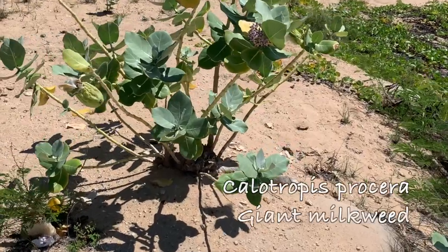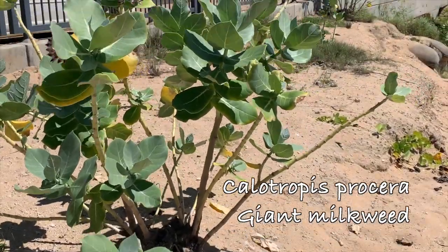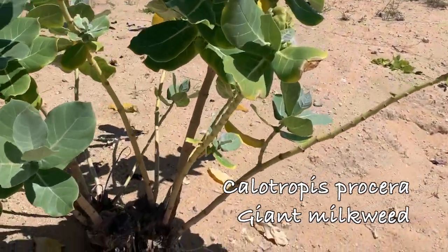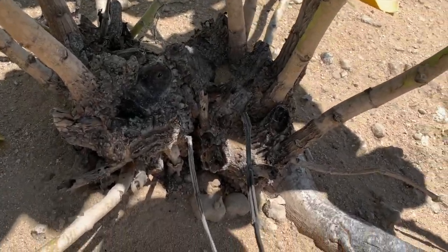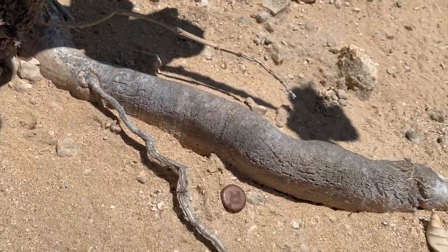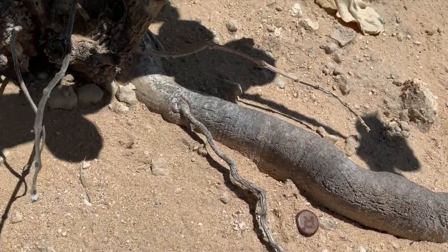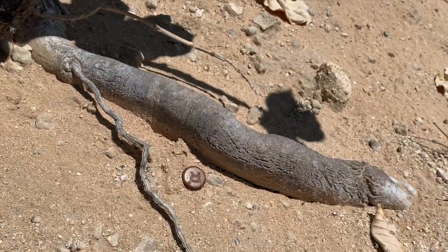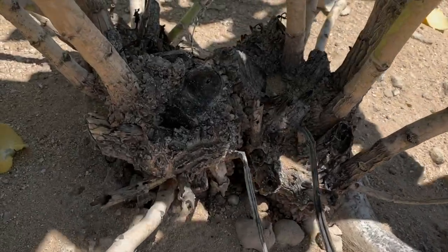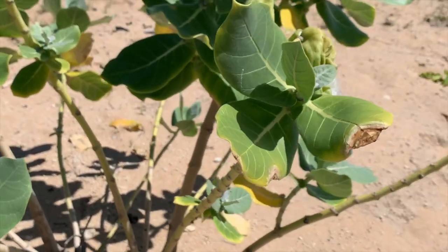This is Calotropis procera and it's growing right in sand. What's neat about this plant is you can see the root here — the sand has exposed the root. This is the dry side of the island. The root is exposed here. It's growing like a tree, like a shrubby tree. Tree roots coming up.